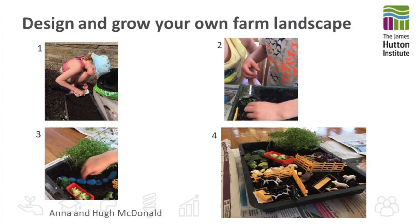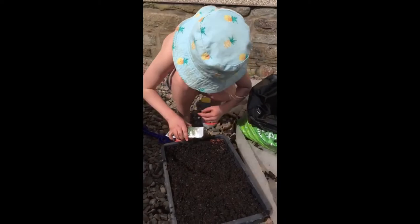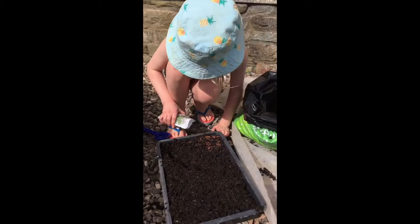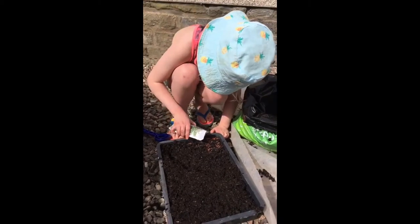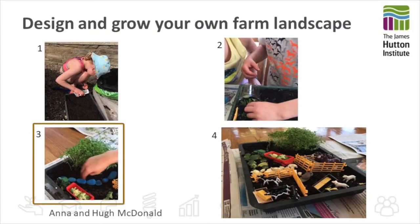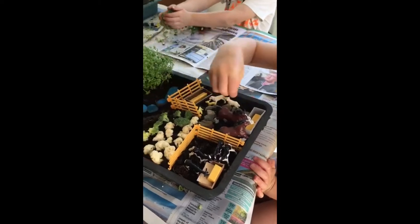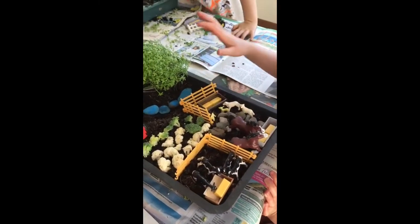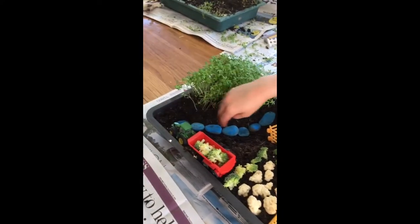One thing you can do to learn about different features of a landscape is to produce your own farm landscape. If you take a tray, put in the soil or compost, sow some seeds to create a forest landscape, paint some pebbles to make a river, have an area of arable land and then in the wetter lower areas some areas of grass where the grazing cattle manage to roam and sheep on the hill slope. So you can create your own farm landscape.